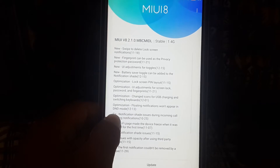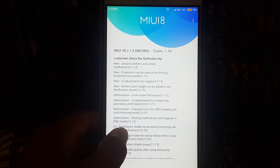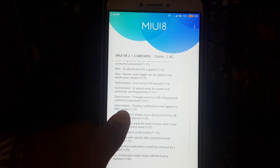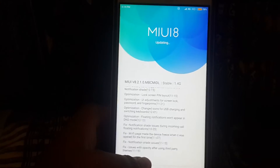It says 1.4 GB in size and there is too much in the change log. It seems there are pretty much tons and tons of customization changes. So let's check this out.